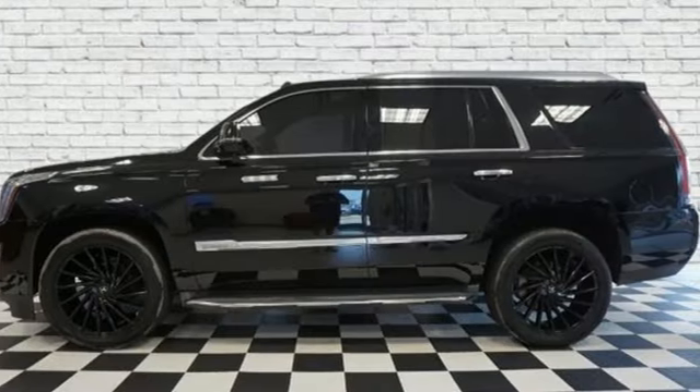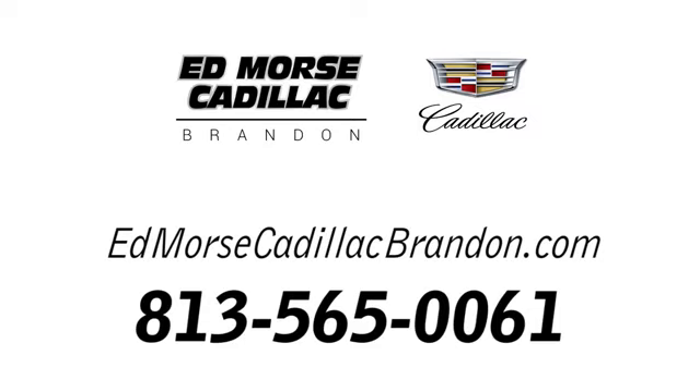The time is now. See it for yourself today. Call us today at 813-565-0061.